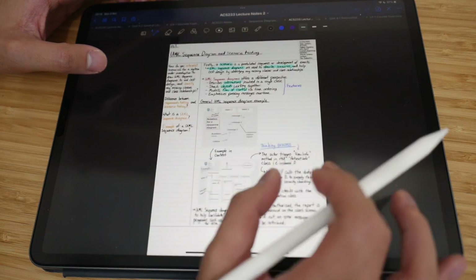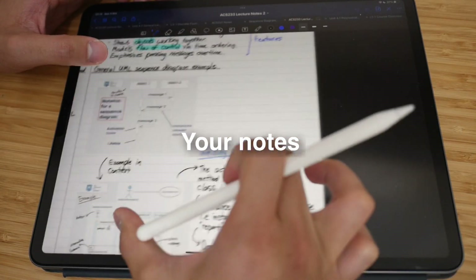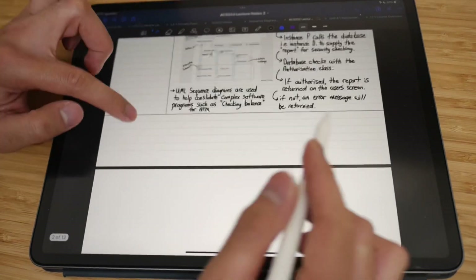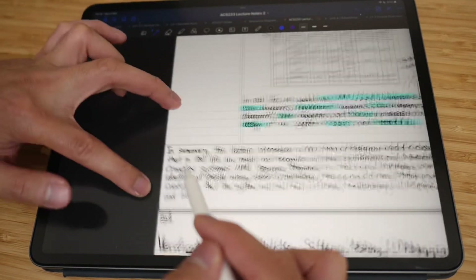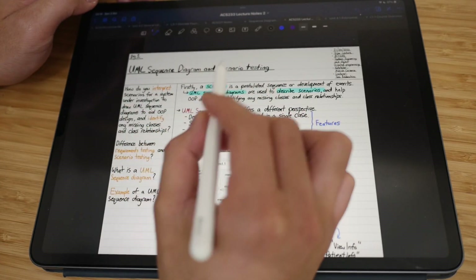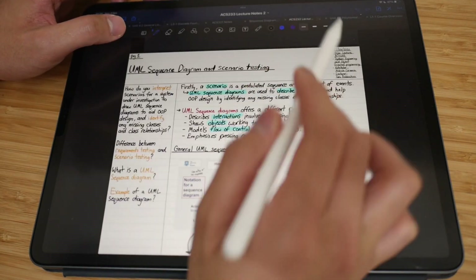If you're not familiar with the Cornell note-taking method, you split your paper up into three sections. You have the main body where you write all the content, the left-hand side has your active recall questions to test yourself, a title at the top, and a summary section at the bottom which I didn't fill in until the end of the lecture. The lecture was on UML sequence diagrams and scenario testing.